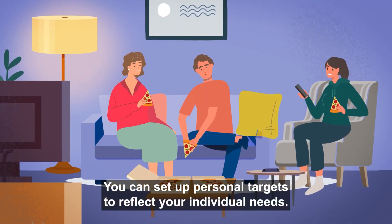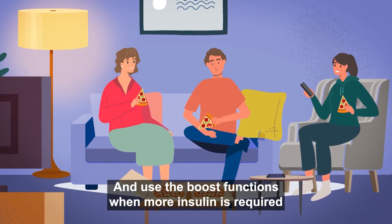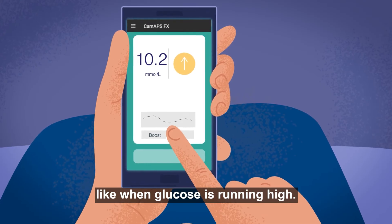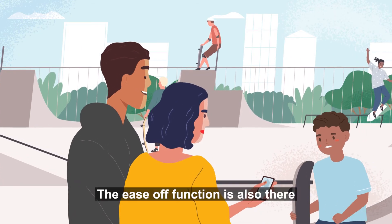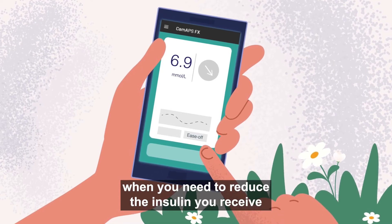You can set up personal targets to reflect your individual needs and use the boost functions when more insulin is required, like when glucose is running high. The ease-off function is also there when you need to reduce the insulin you receive, like when active.